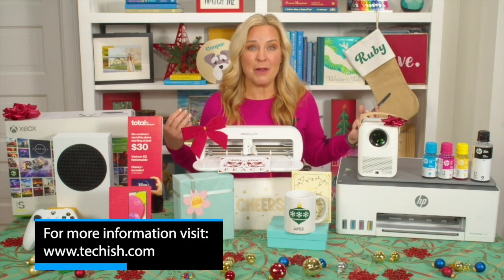Find these and so many more ideas at my website techish.com. Thanks Jennifer for all your amazing ideas this holiday season.